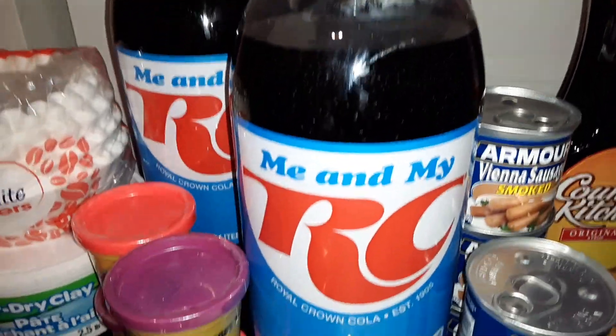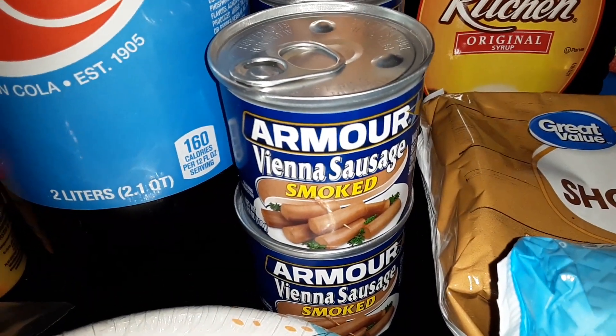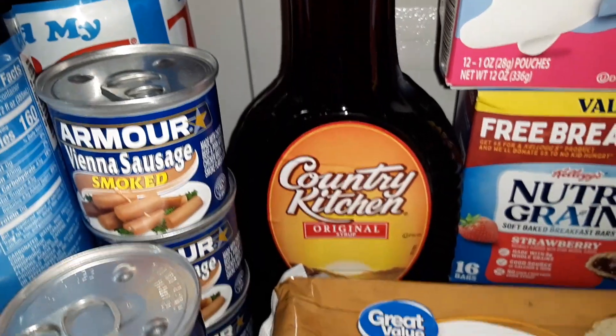Seven of the RC Cola 2 liters. Five cans of the Armour Vienna Smoked Sausage. One bottle of Country Kitchen Original Syrup.